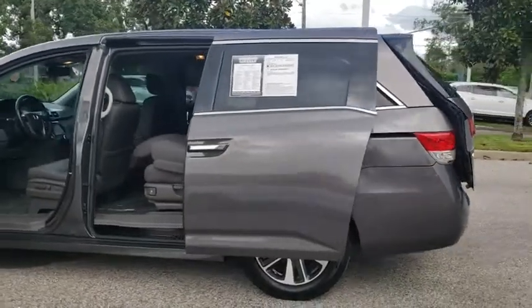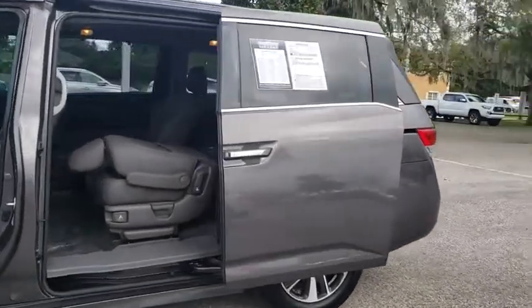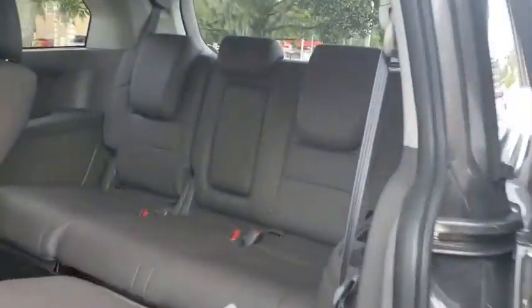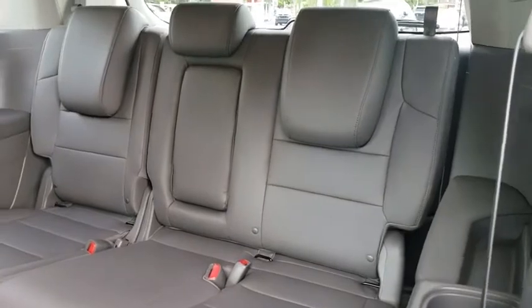Bluetooth, power steering, adjustable steering wheel, keyless start, hard disk drive media storage, cruise control, auto dimming rear view mirror, floor mats. Come see the car for yourself.